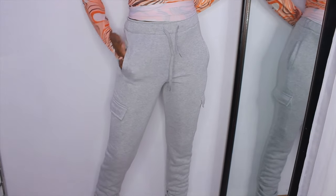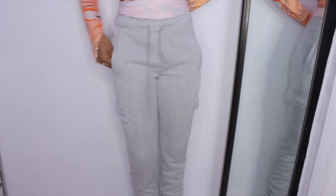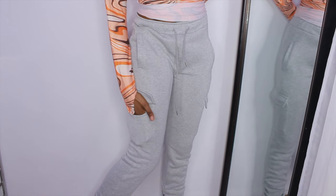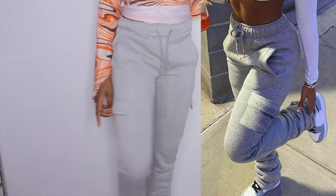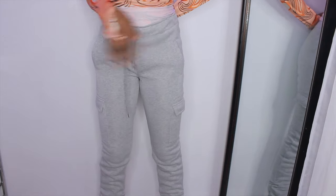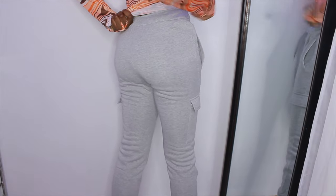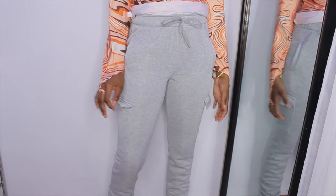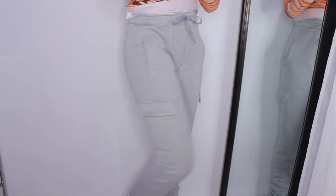Next I have these sweatpants. On the model they look really thick and they actually are pretty thick too. They're gray with a drawstring, side pockets with a flap detail, and a stacked design at the bottom hem. The back is plain. I was surprised — I thought they'd be thin but they're actually pretty good. They also come in other colors on the website like black and blue. I'll give these a 9 out of 10.